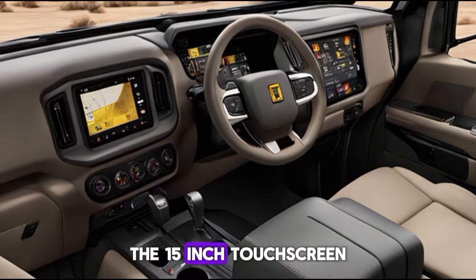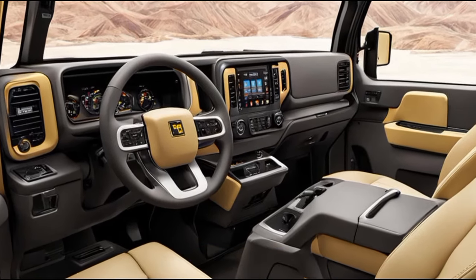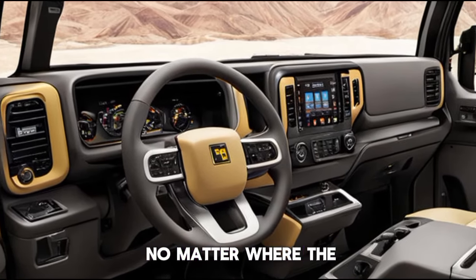The 15-inch touchscreen is your command center, offering everything from navigation to entertainment. Plus, it's compatible with both Apple CarPlay and Android Auto, ensuring you stay connected no matter where the road takes you.